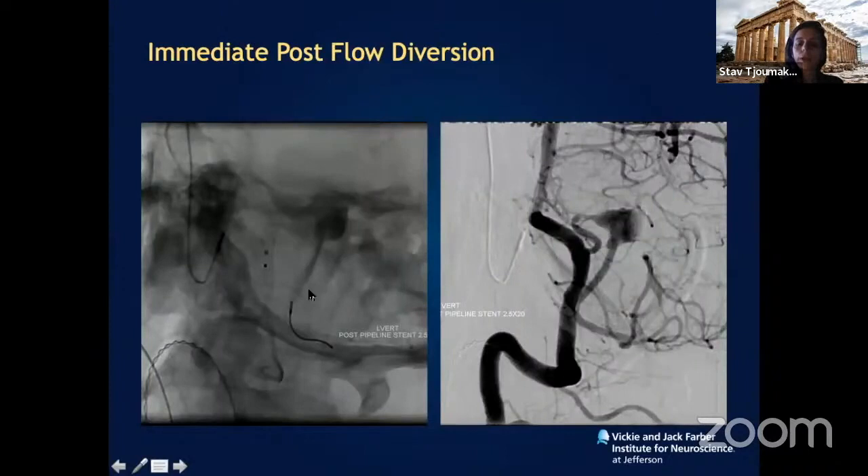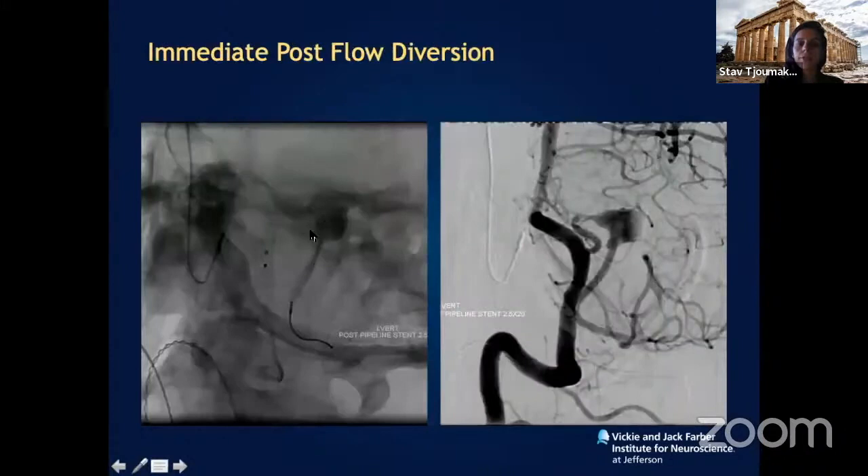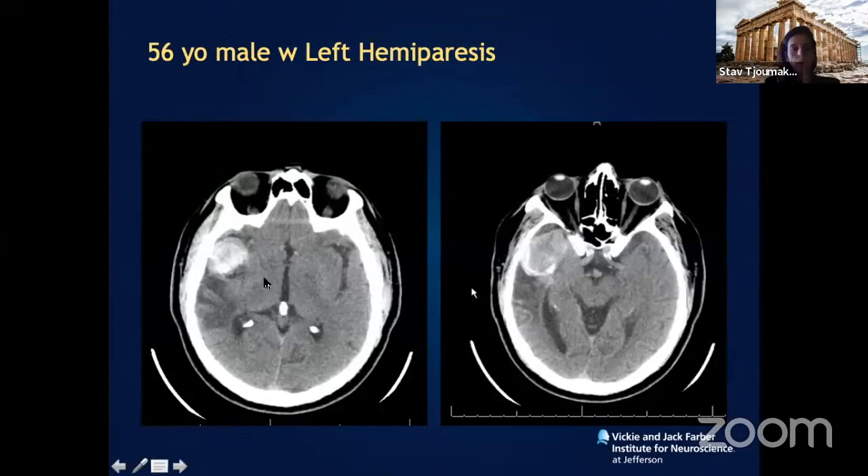This kind of aneurysm would traditionally require a PICA-to-PICA bypass with complete obliteration. However, with a single stent device, you can see the deployment here — the aneurysm is completely gone at one-month follow-up and the artery has reconstituted. Now, how about giant aneurysms? This is a 56-year-old male presenting with left-sided hemiparesis with a giant partially thrombosed aneurysm almost behaving like a tumor, with associated posterior MCA edema.